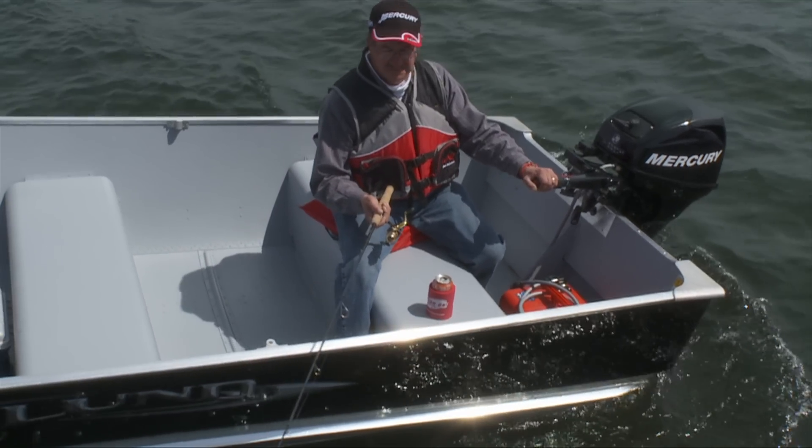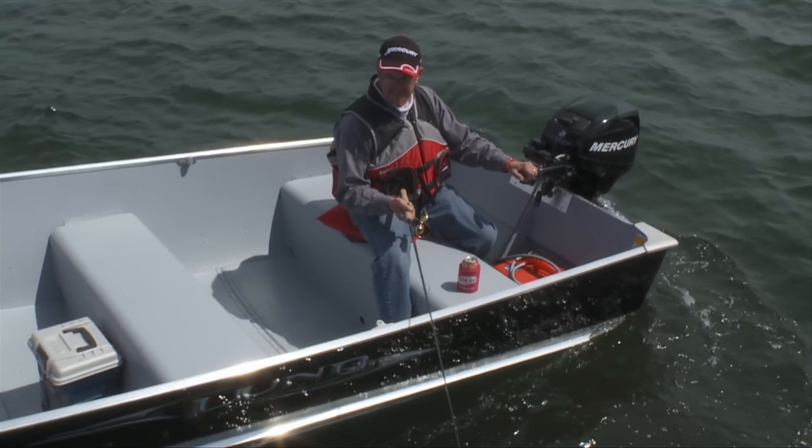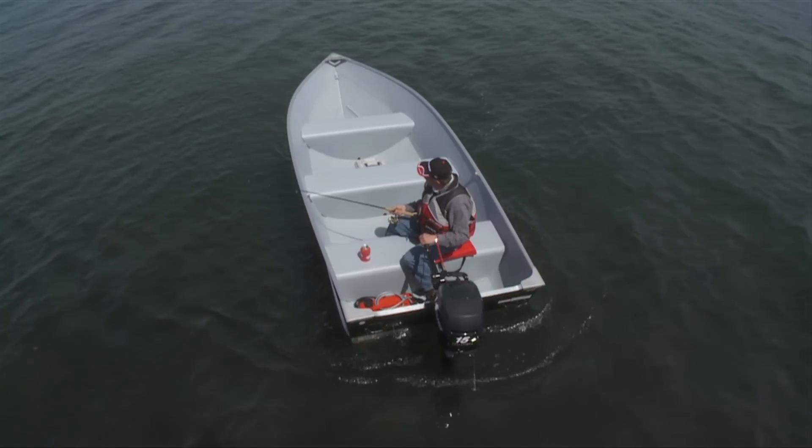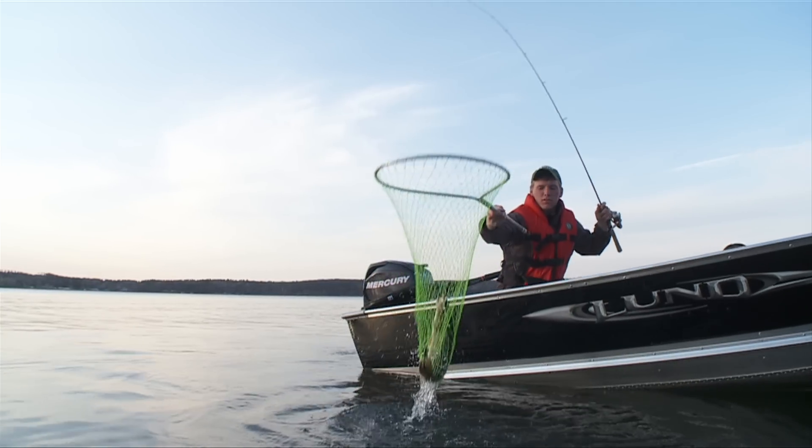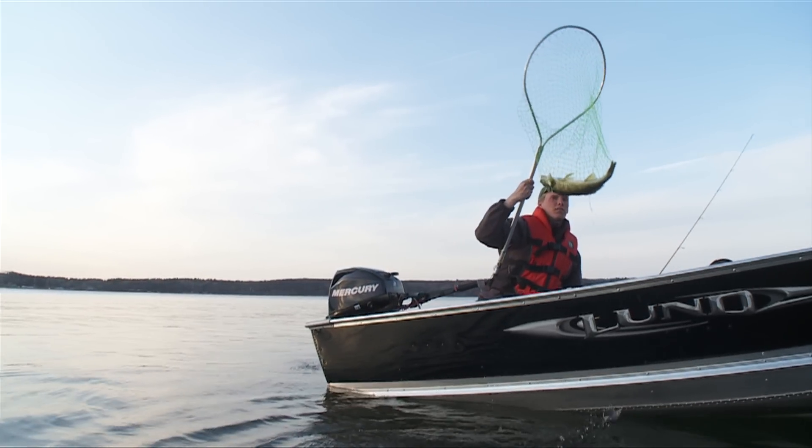Lund A and WD aluminum boats are lightweight, stable, and affordable, with solid metal seating for unforgiving toughness. Add a small outboard, a couple of gallons of gas, and you're ready to fish all day.